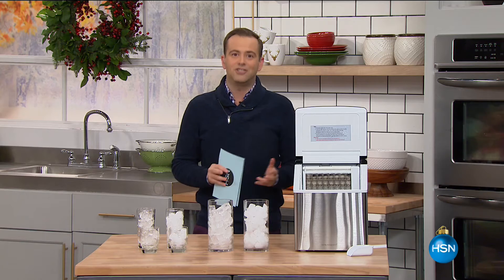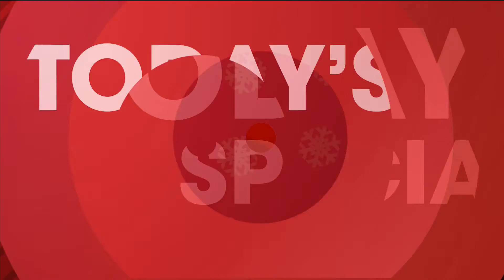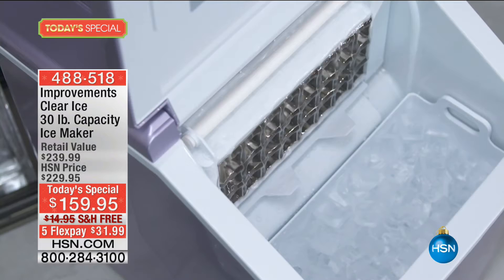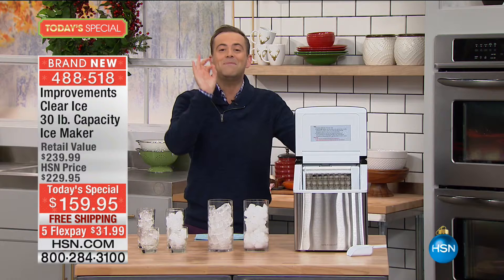It means ice. Do we have enough ice? Well, tonight we're going to make sure you always have enough ice with our most advanced ice maker yet. It's our today's special. Just imagine if you didn't have to wait three to five hours or eight to twelve hours from your freezer, from the ice maker. Imagine if in 15 minutes you could make up to 30 pounds of ice on demand.